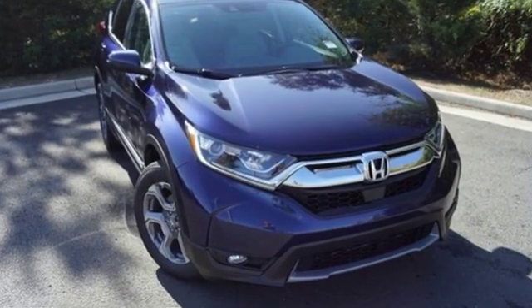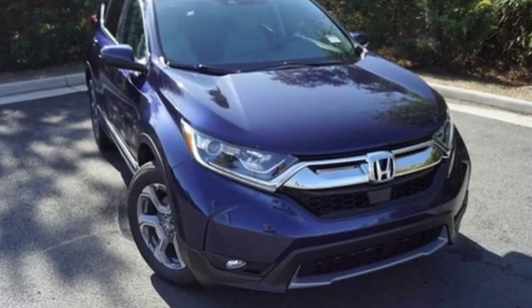Honda has created some of the most admired vehicles on the planet. Hurry in today for a test drive.